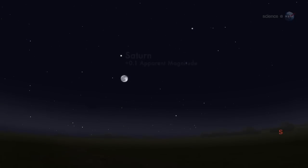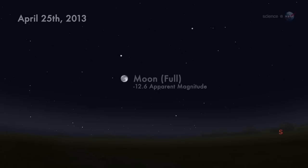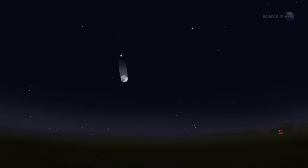To the naked eye, Saturn at opposition is about twice as bright as a first-magnitude star. This makes it relatively easy to find. Novices should start looking on April 25th, when the full Moon passes Saturn only a few degrees away. For that one night, the Moon will act as a beacon, guiding observers straight to the ringed planet. Once you know where Saturn is, you can find it again on subsequent nights.